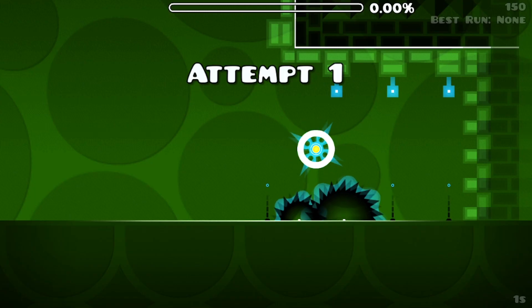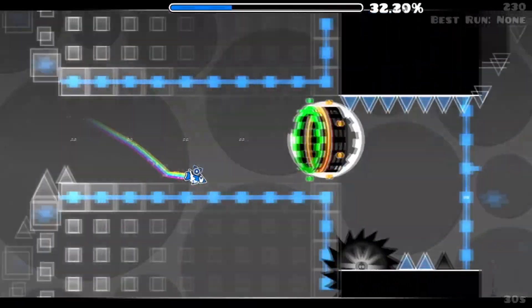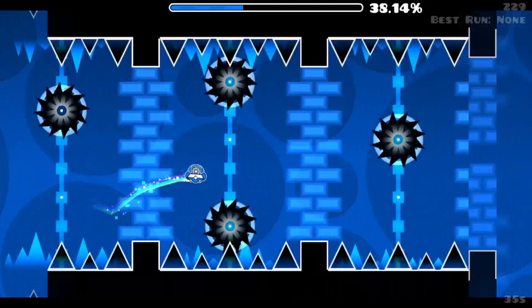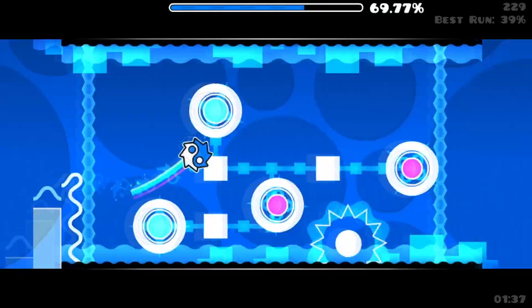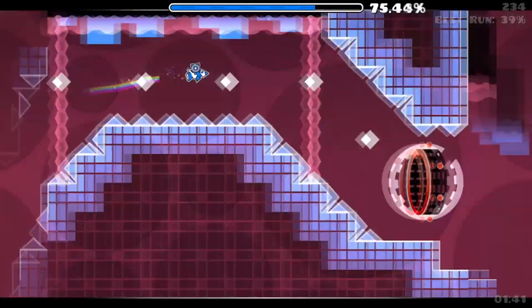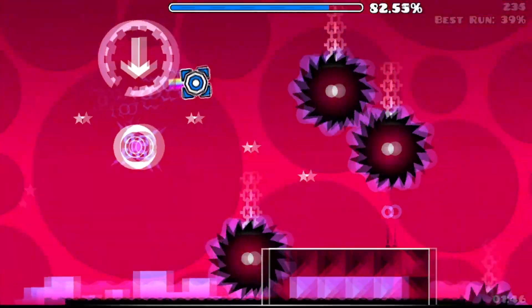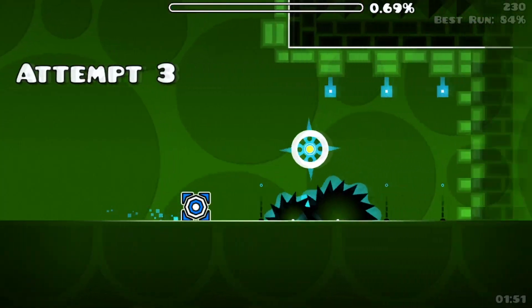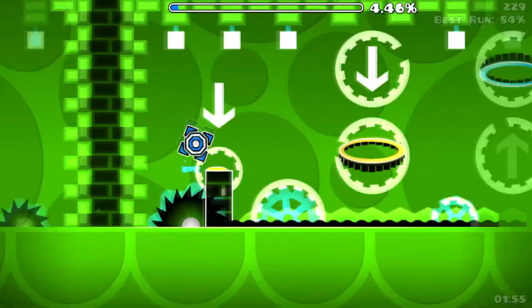Electrodynamics coins — racking up those views! That coin is the second hardest coin. I clicked way too late there.